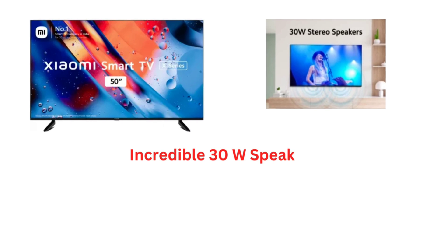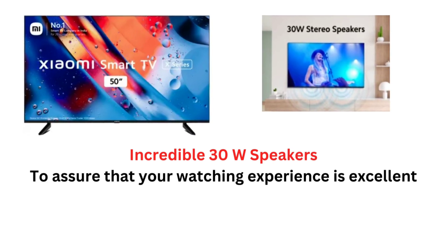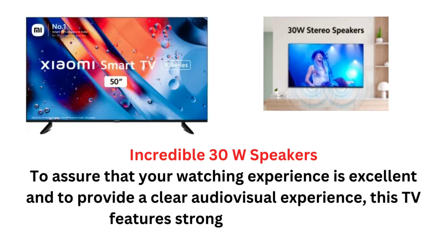Incredible 30W Speakers: To assure that your watching experience is excellent and to provide a clear audio-visual experience, this TV features strong 30W speakers.